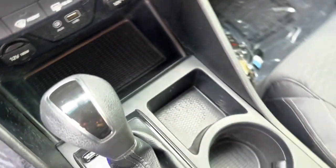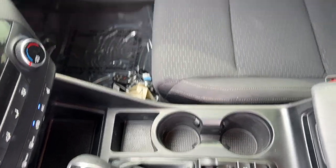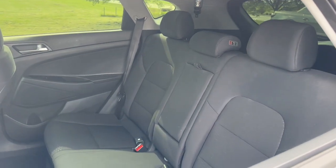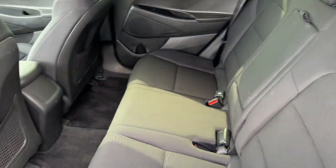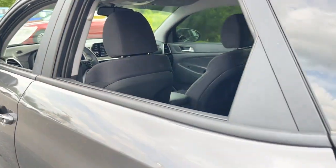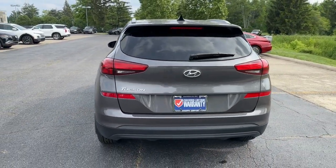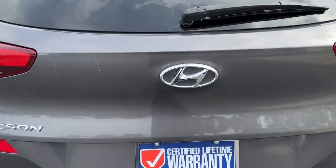Get the quality and safety you deserve when you take the wheel of this Tucson. Our team will give you an outstanding test drive experience. Stop in today. We'll see you next time.